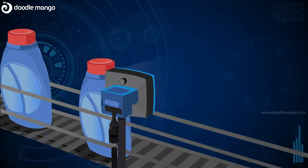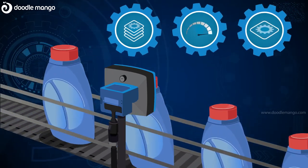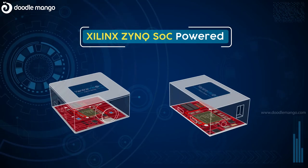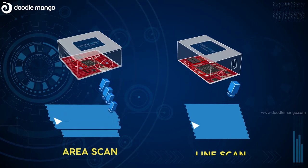Most machine vision systems face bandwidth challenges when it comes to handling high-resolution imaging at high speed. Our Xilinx Zynq SoC-powered Falcon product portfolio is best suited for such use cases, for both area and line scan applications.